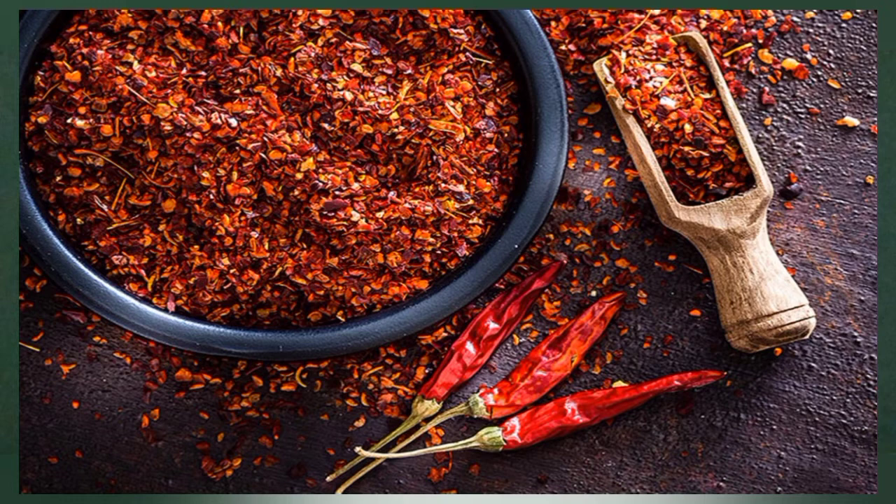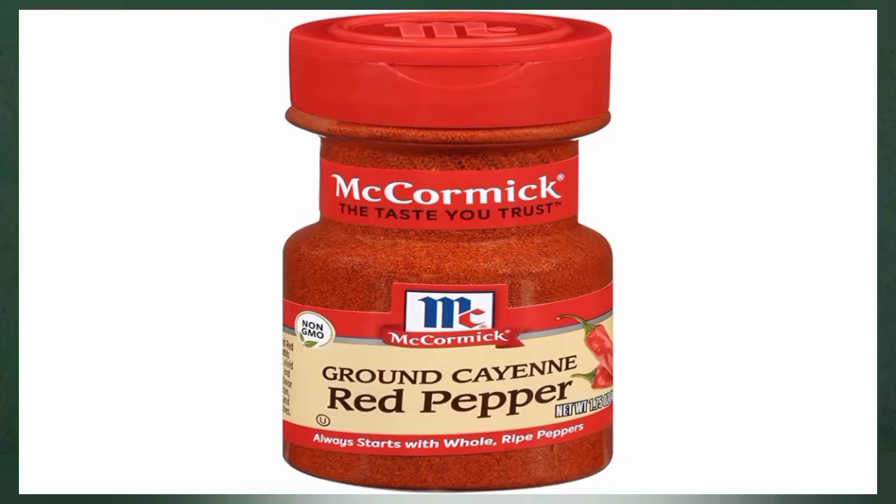Research indicates that ingesting cayenne pepper increases circulation, improves blood vessel strength, and reduces plaque buildup in your arteries. What's more, these spicy peppers are frequently included in pain-relieving creams because they can encourage blood flow to the affected area.